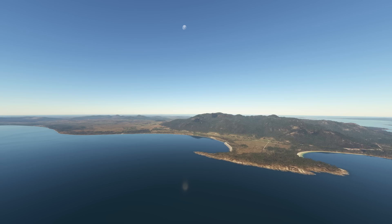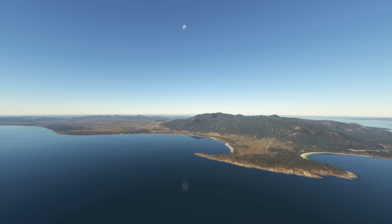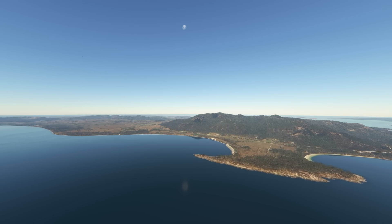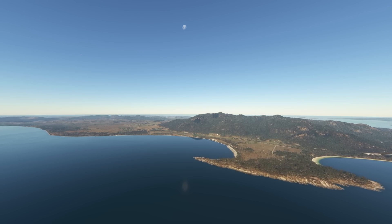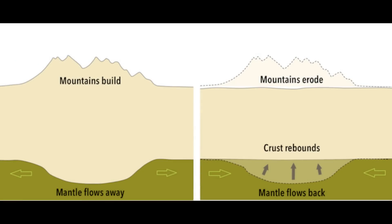These granite batholiths now dominate the islands in this region and the northeastern part of Tasmania. They were very deep in the earth when they formed, and their emergence to the surface occurred during something known as isostatic rebound — a process where the earth's crust slowly rises in response to the removal of weight from above, like the effects of erosion. Imagine the crust as a flexible block floating on a denser layer beneath. When heavy weight such as mountains or thick layers of rock is removed over millions of years, the crust responds by slowly lifting itself up to find a new balance, much like a sponge rising back up when you stop pressing on it.